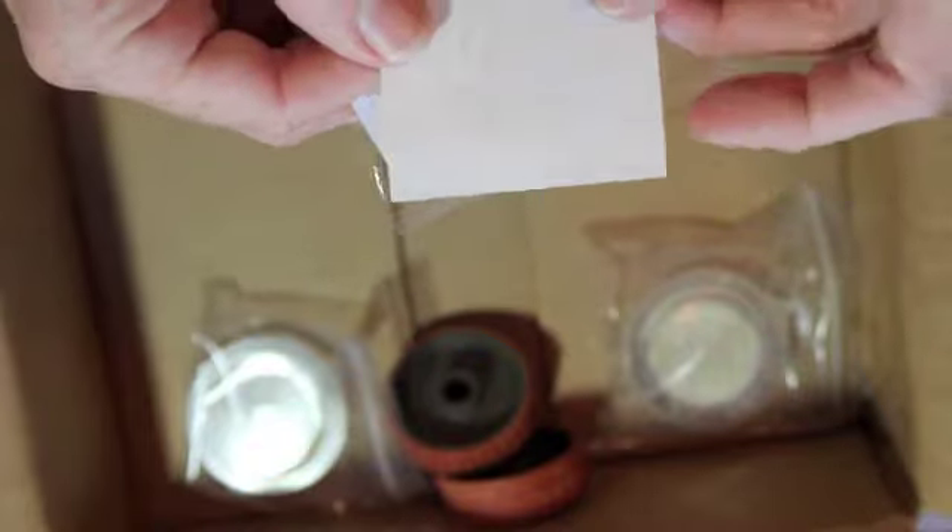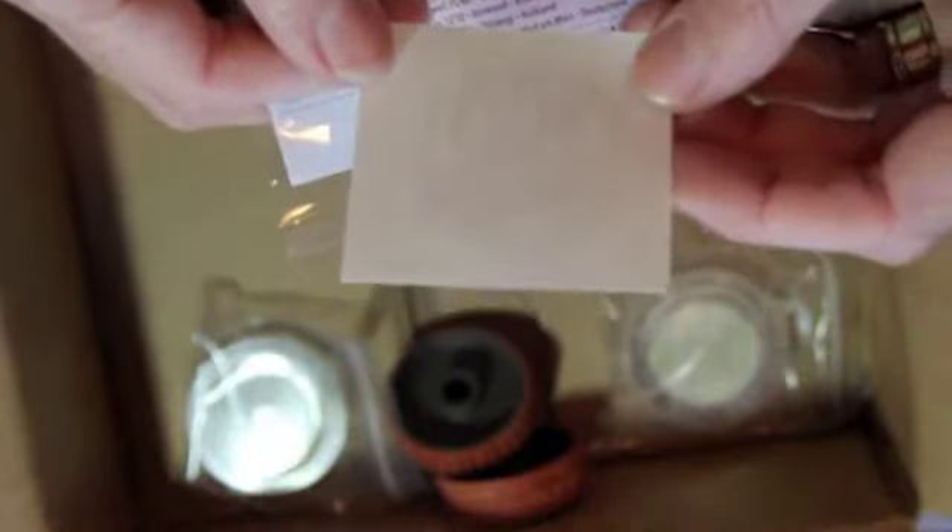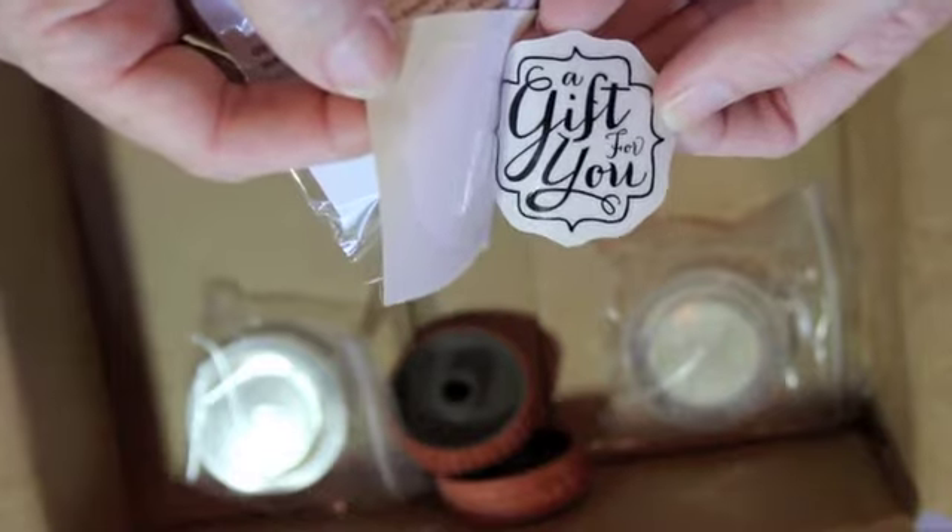This is kind of a medallion stamp — it's called Gift for You. It's just a single stamp. You can't really see it clearly, but that's what it's going to look like — that's what it looks like backwards. So that was pretty, and it goes with the new punch that came out.